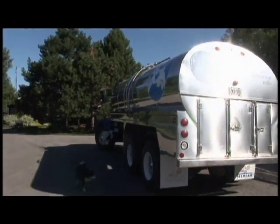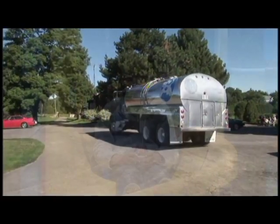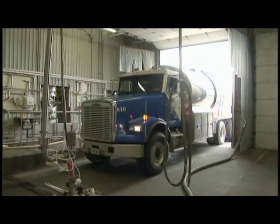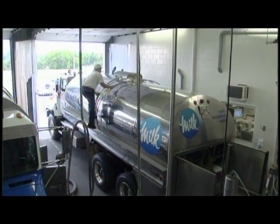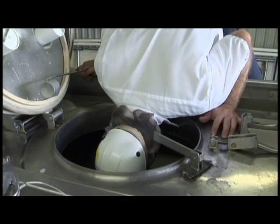And then it's off to the dairy. Milk trucks deliver milk to dairies from dairy farms every day. Before it's accepted by the dairy, the milk is carefully checked. First it's checked for any unusual odors.